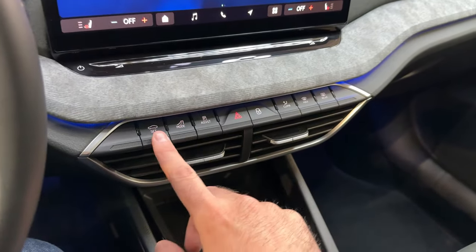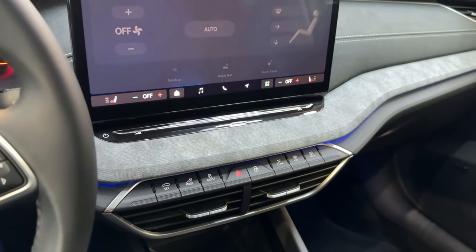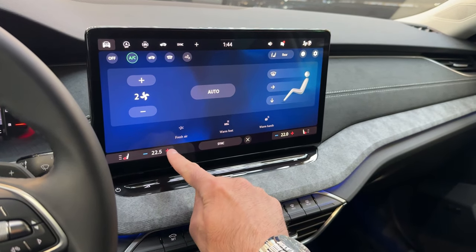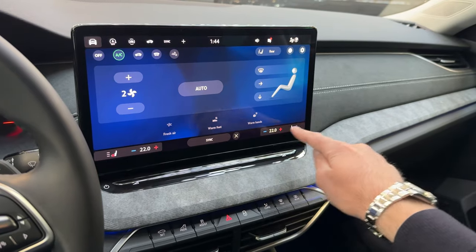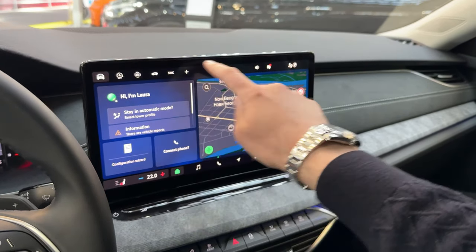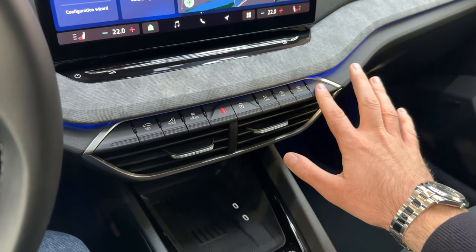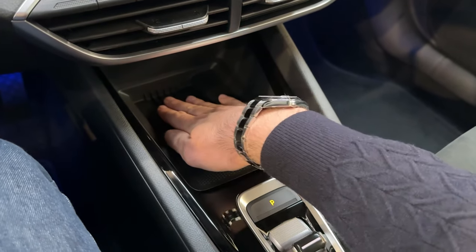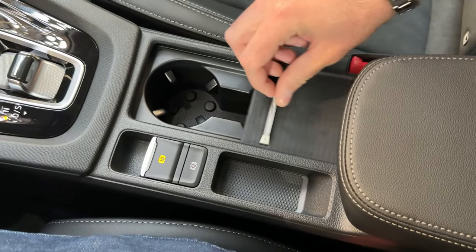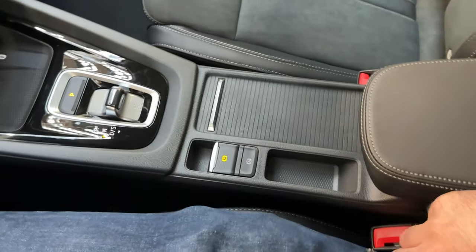There are physical buttons for various shortcuts including a shortcut for the AC. Press it to turn it on, then adjust the air blower and temperature. The lower section of the screen is always active. Below those buttons you have the air vents, USB-C ports, wireless charging pad, and a minimalistic gear selector for the DSG automatic transmission. The cup holders are adjustable, there's a roller for a clean center design, the electronic parking brake, and auto hold.